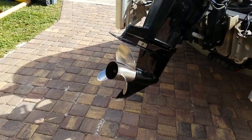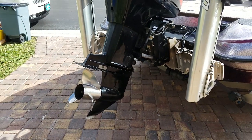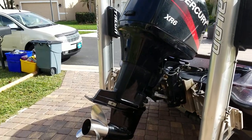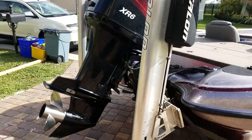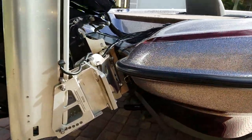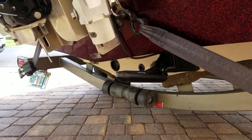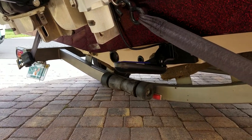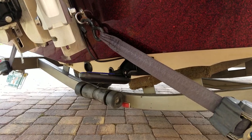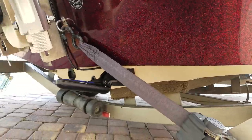We have a 150 Merc with a 21-pitch Mirage prop. Does 54 mph with a complete tournament load and two anglers, and around 60 mph with one person and no tournament load. The transducer is mounted low back here — it's a total scan Lowrance with down, side, and sonar. You get readings up to about 40 miles an hour because it's mounted on the bottom portion of the stern.